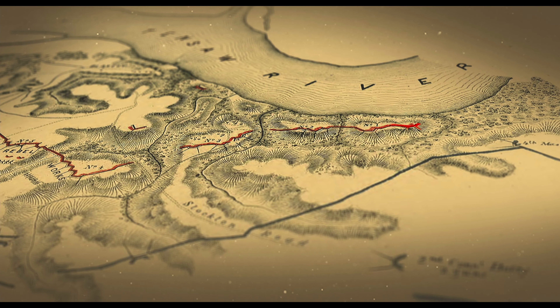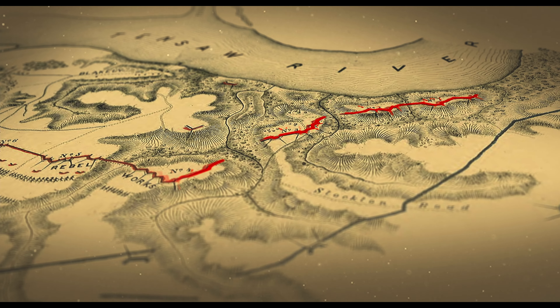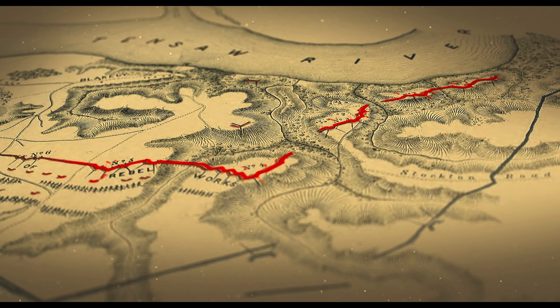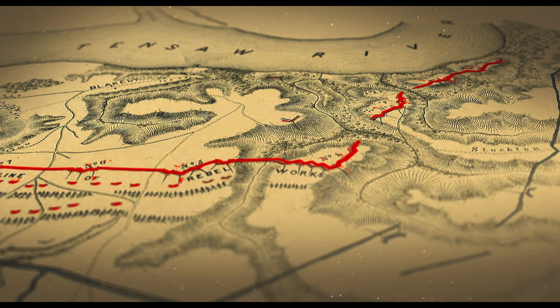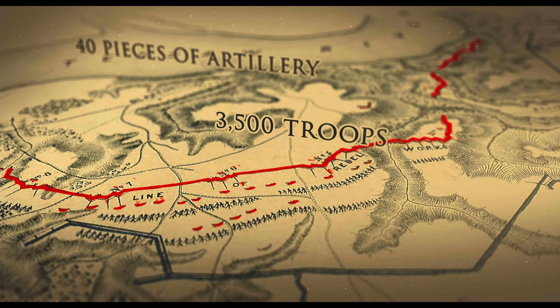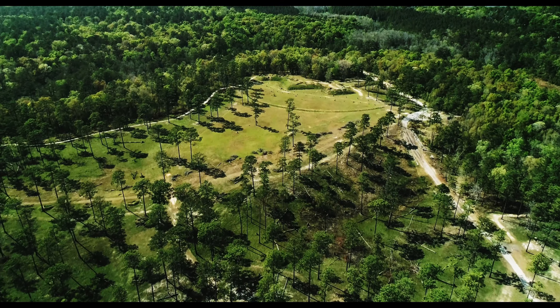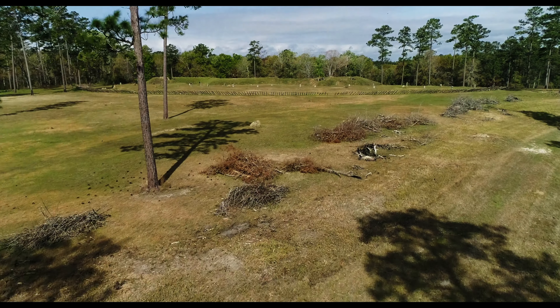Stretching three miles in a broad arc connecting on the north and south with the Tensaw River, Fort Blakely was an interconnected line of earthworks studded with nearly 40 pieces of artillery and manned by some 3,500 troops. In front of the fort, for a distance of several hundred yards, virtually all the trees had been cleared.